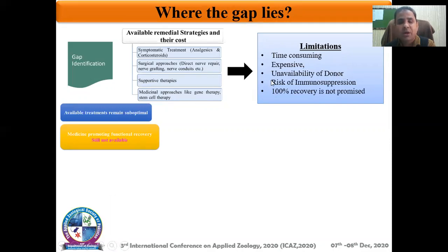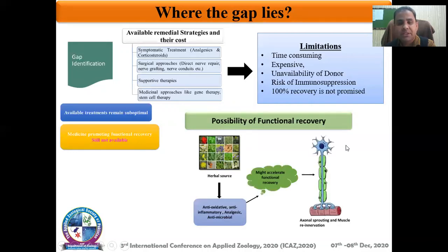So how can we accelerate this rate of regeneration? Here comes the entry of natural products. As we know, plants have been a rich source of new compounds that can be used as health-promoting factors since the beginning of history. We can speculate that these compounds from plants can be miraculous candidates that can accelerate this slow nerve regeneration process.